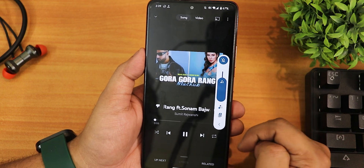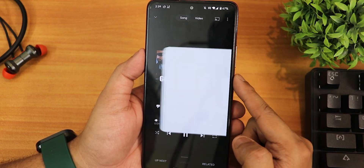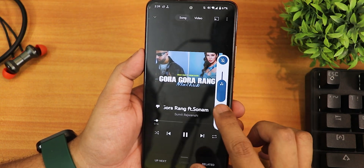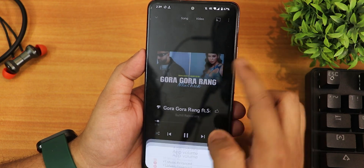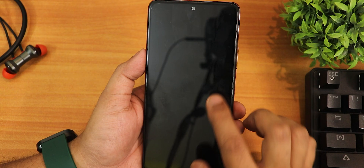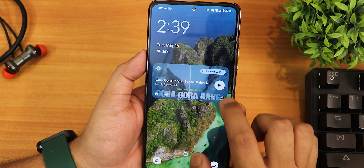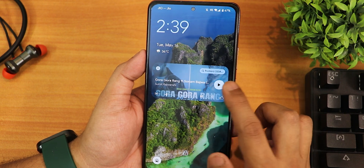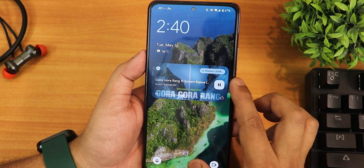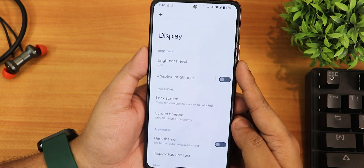The volume panel can be expanded, and there is an output device switching option. Power app volume control is also available so you can put the phone into vibrate or silent. On the lock screen, tapping play or pause shows an Android 14-style animation with a wavy seek bar — it looks really cool. Output device switching is also accessible from the lock screen.